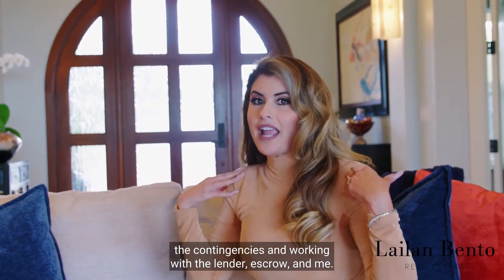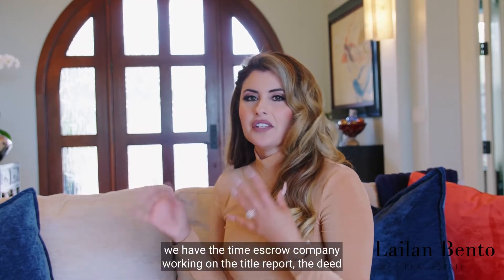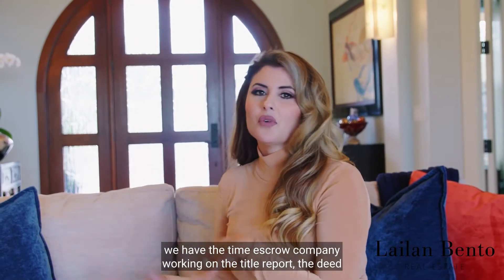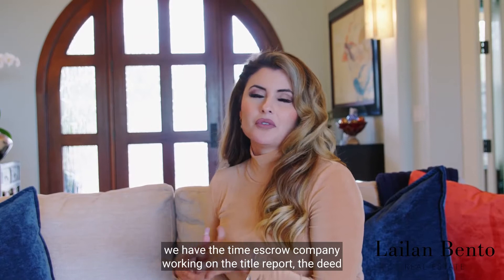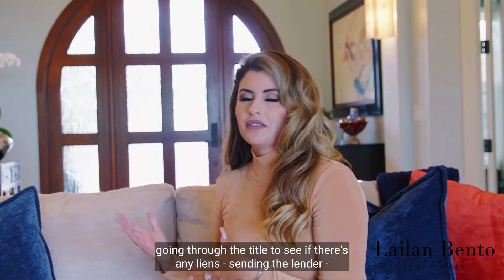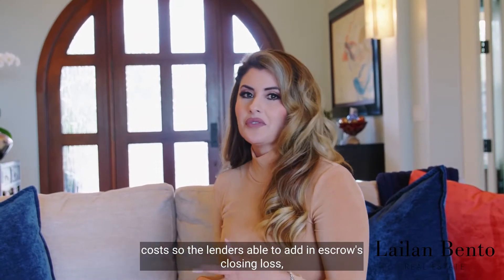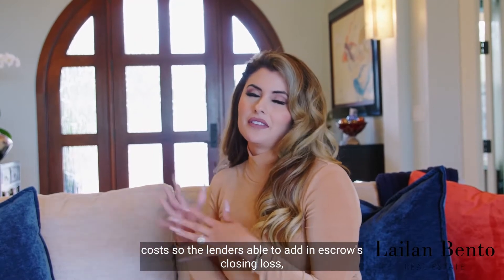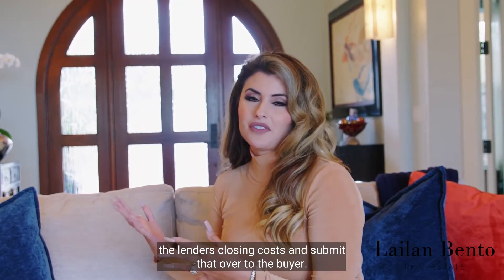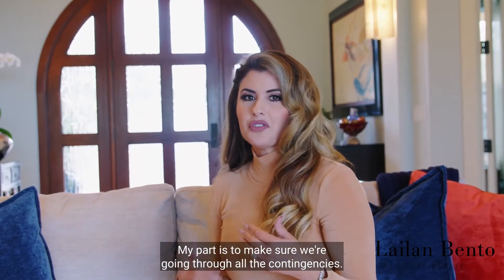Once we open escrow, we have a title and escrow company working on the title report, the deed, going through the title to see if there are any liens. They send the lender — if there is financing involved — the closing costs, so the lender is able to add in escrow's closing costs and lending costs and submit that over to the buyer.